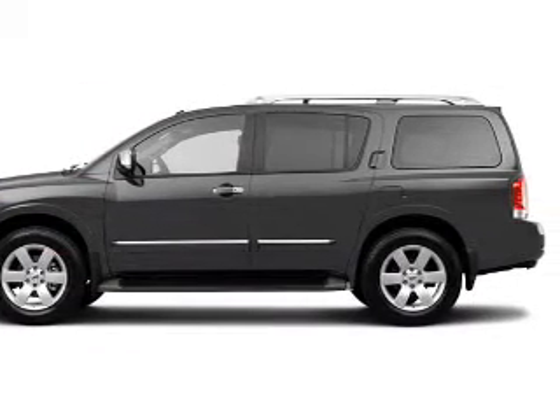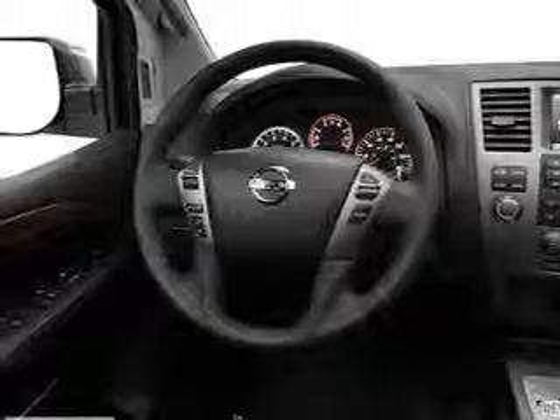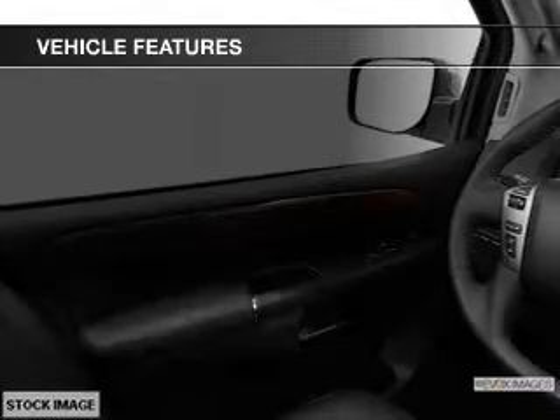Get advanced listening benefits from the premium sound system. You will appreciate the safety feature of anti-lock brakes. Heated seats are a desirable comfort feature, and with these notable features, you won't want to miss out on the opportunity to own this amazing ride.